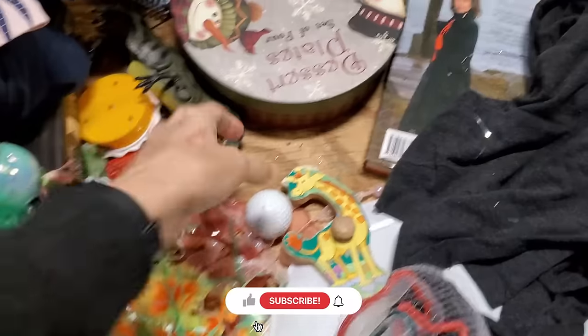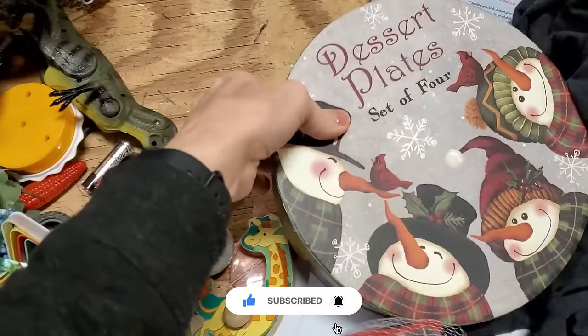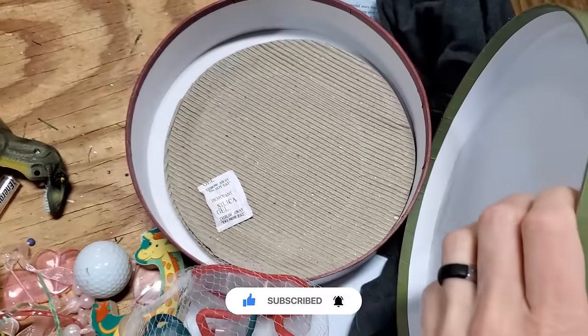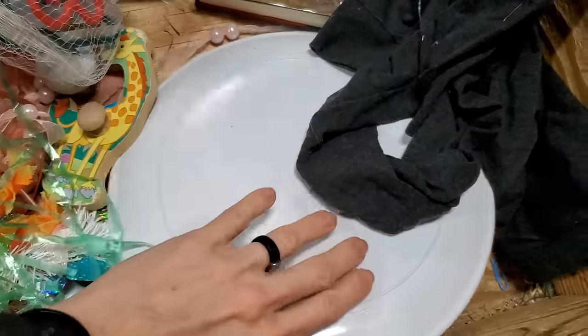And if you love thrifting, definitely hit that subscribe button and notification bell so you can come back for more. I am definitely going to be doing more thrifting in 2024 and would love for you to be here for that.